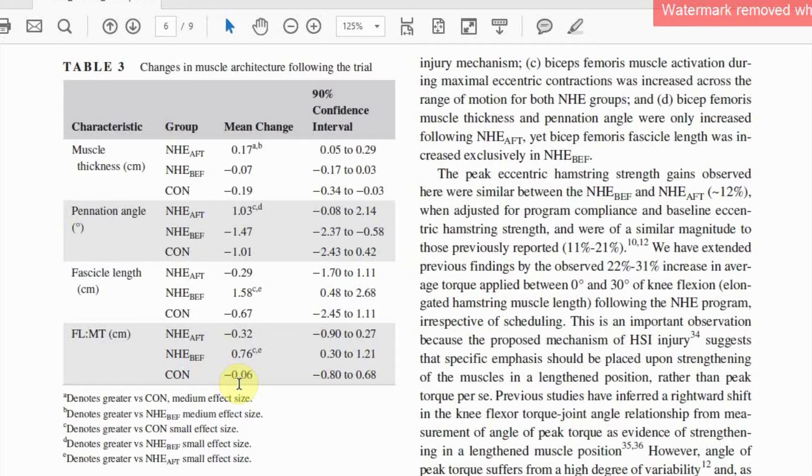However, these adaptations were not seen when Nordics were administered before training. This is consistent with the interference theory, which would suggest that the anabolic signal cascade following strength training can be blunted when immediately followed by high-intensity intermittent exercise such as football training.